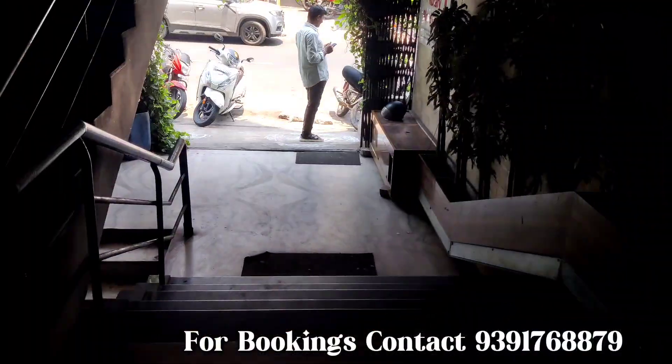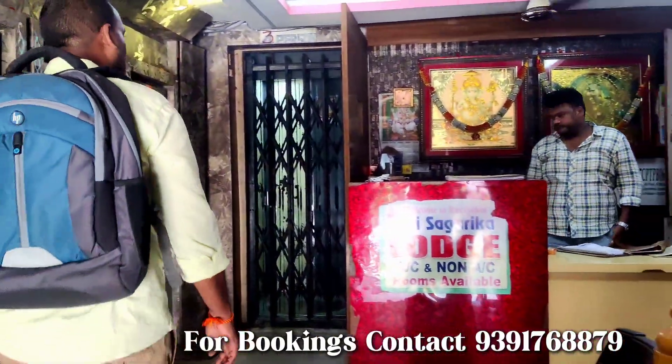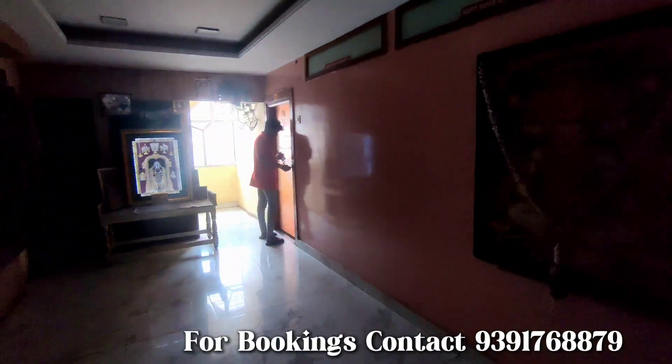Hi friends, today I will show you one of the best and budget stays in Vaisai, in Jayadamba Center. Lift facility is also available. These stays are exactly in the center of the city.